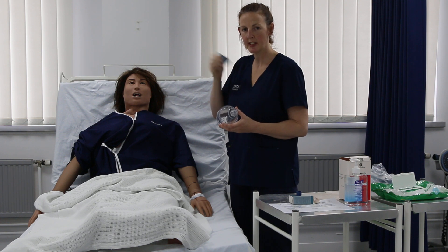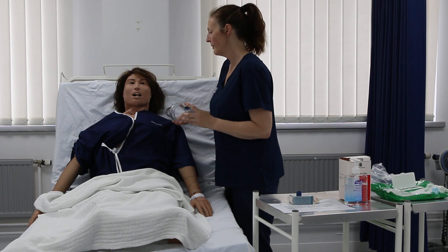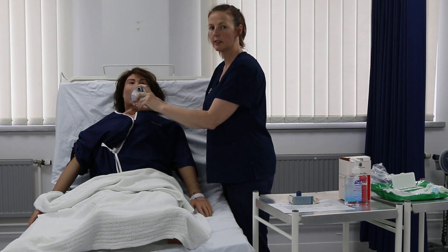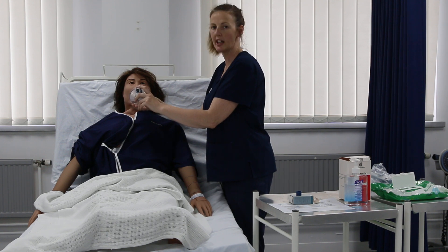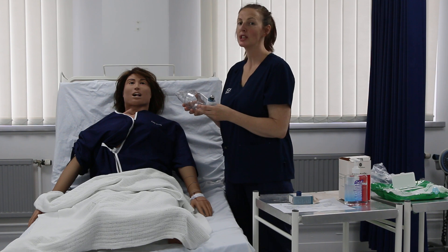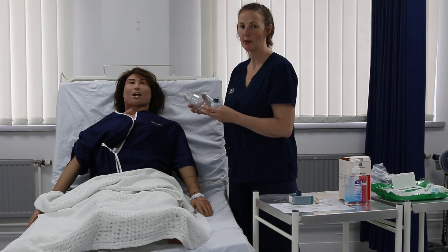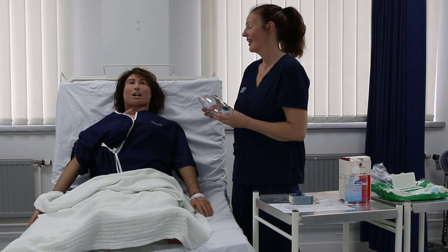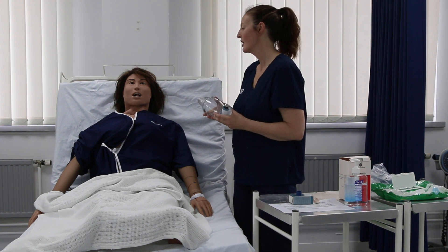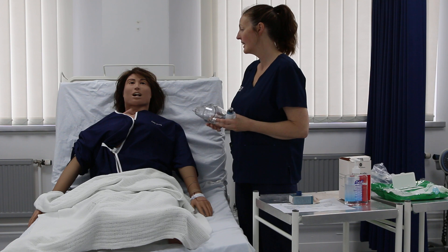I'm going to shake my canister to make sure the aerosol is easily distributed, then put it back into the volumatic. Breathe out as hard as you can, Dan. My patient has now placed their teeth and lips around the mouthpiece and I'm going to administer the dose. The patient is breathing in as hard as they can — there goes the dose. The patient is holding their breath for 10 seconds, then slowly breathing out through their mouth to get as much medication as possible.